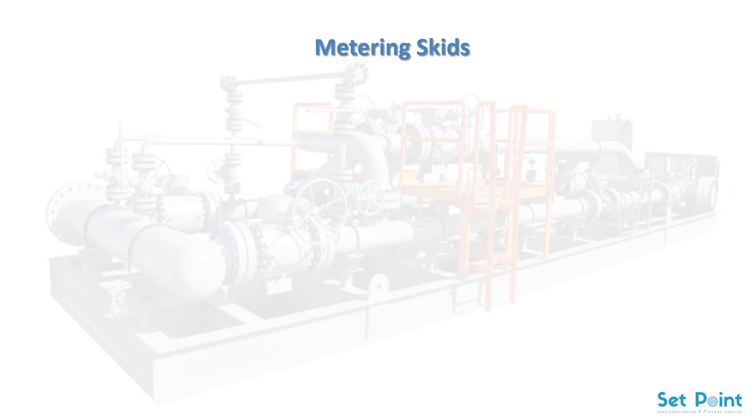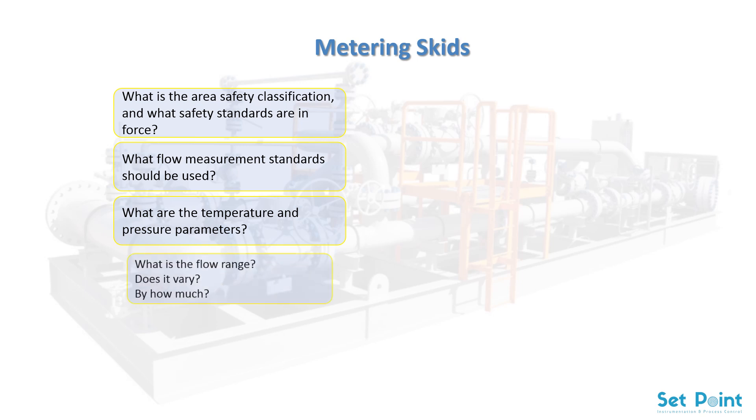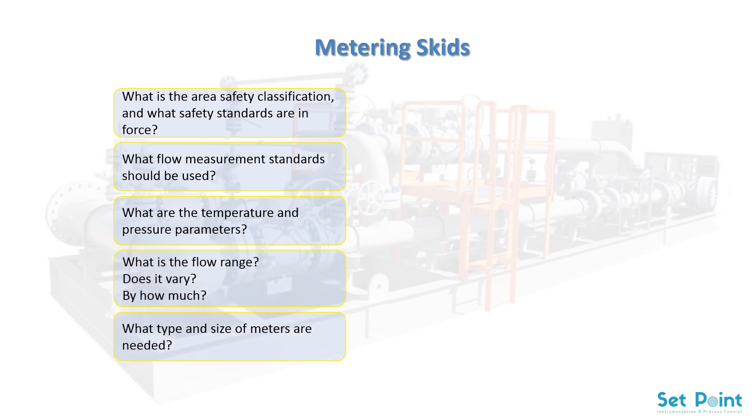In order to get the correct metering skid, it is important to make sure that your skid builder has the relevant expertise. When a company such as Emerson Process Management builds a metering skid, their engineers will need answers to questions such as: What is the area safety classification and what safety standards are in force? What flow measurement standards should be used? What are the temperature and pressure parameters? What is the flow range — does it vary, and by how much?